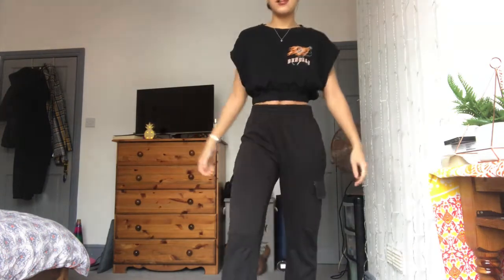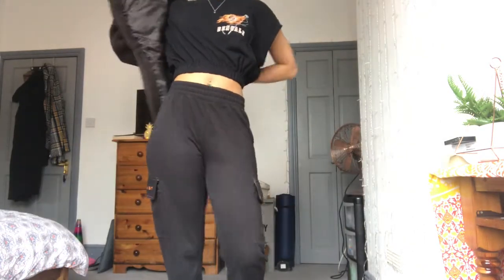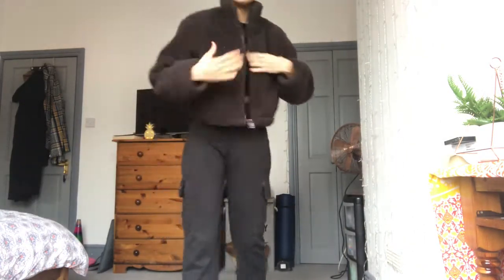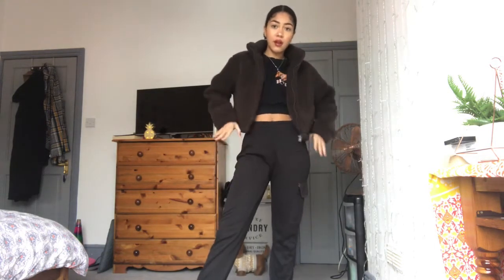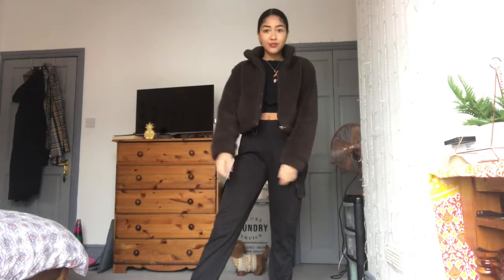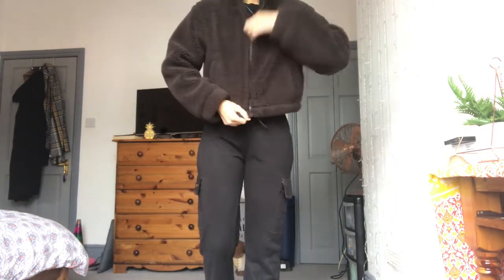Oh my god, I'm so cringe! I'm just going to chuck on the Primark teddy jacket, which was about £18 I believe, which is really good. I've got it in cream as well. I'm so used to having pockets but they're just so low down. Yeah, this kind of just adds warmth to the look.